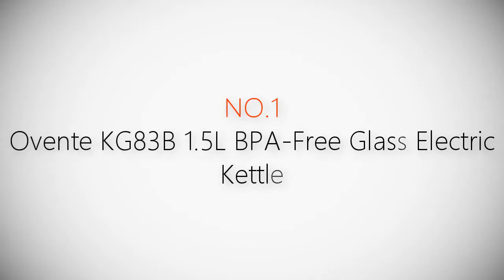Product number one: most popular Oven KG8 3B 1.5 liter BPA-free glass electric kettle.